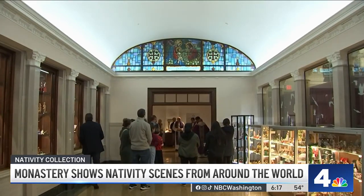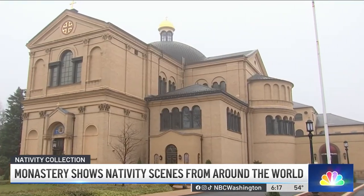That story is being told through this exhibit through January 7th. In Northeast, Derek Ward, News 4.